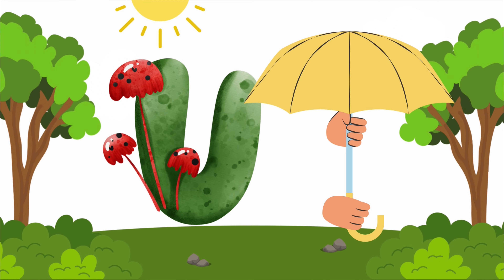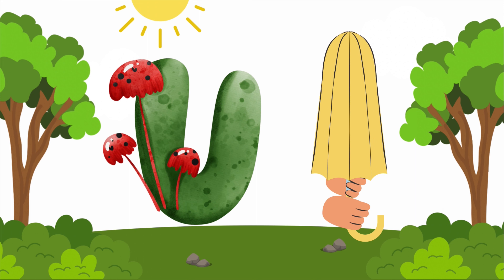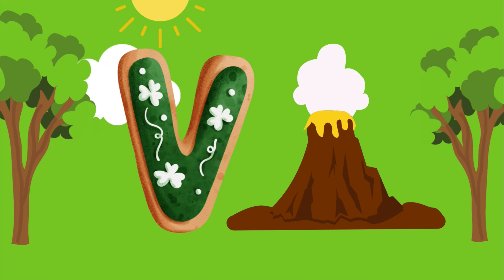U is for umbrella, u-u-umbrella. U is for umbrella, u-u-u.